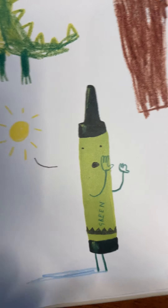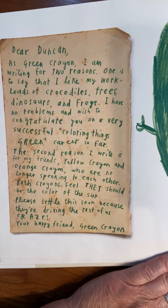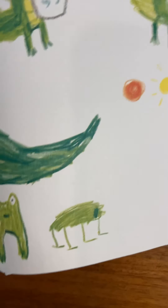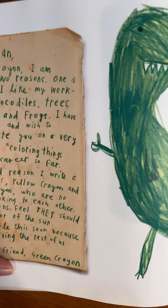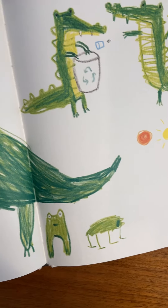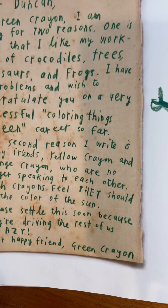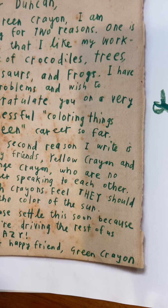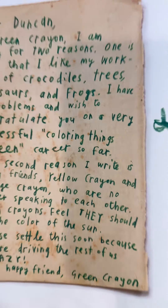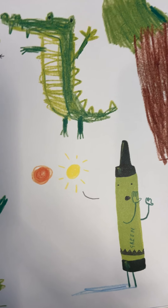'Dear Duncan, as a green crayon, I am writing for two reasons. One is to say that my workload of crocodiles, trees, dinosaurs, and frogs — I have no problems, and I wish to congratulate you on a very successful coloring-things-green career so far. The second reason I write is for my friends Yellow Crayon and Orange Crayon, who are no longer speaking to each other. Both crayons feel they should be the color of the sun. Please settle this soon because they're driving the rest of us crazy. Your happy friend, Green Crayon.' They're not getting along — which color do you think the sun should be?